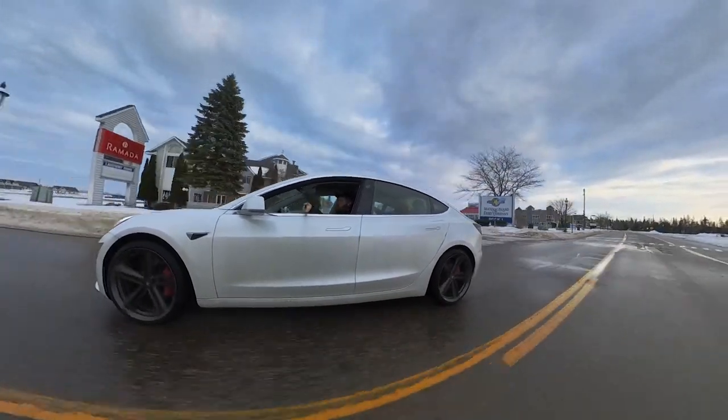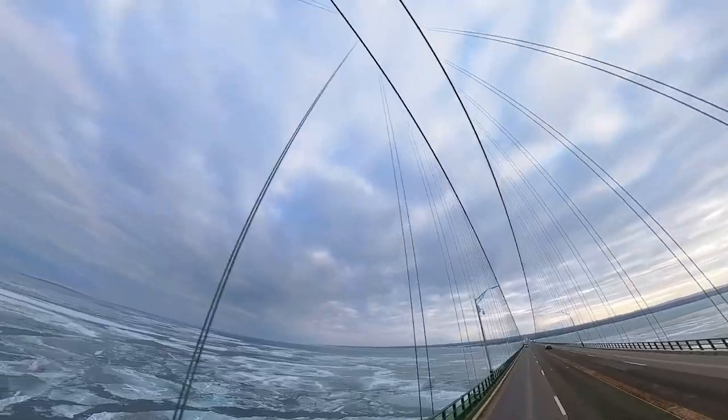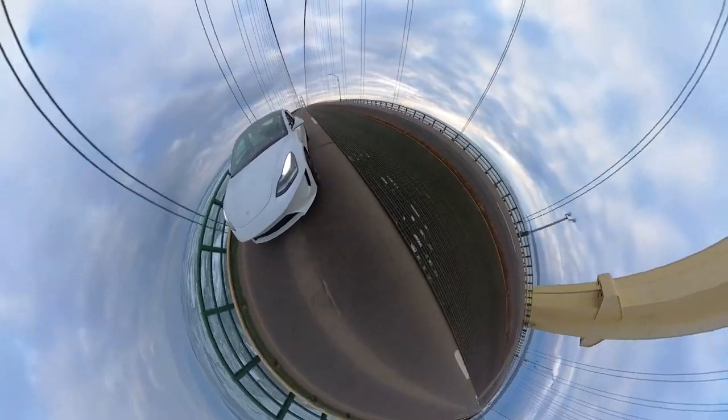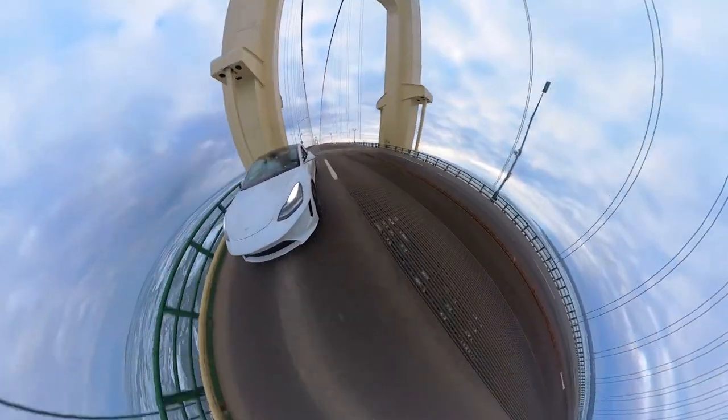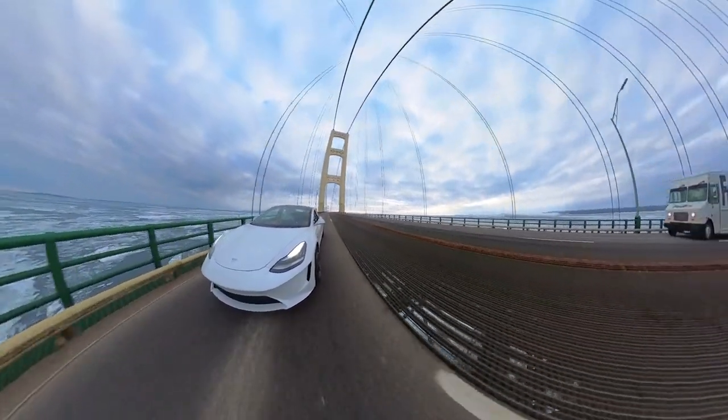I have heavy 20-inch rims with snow tires on and it's obviously not the most efficient setup. I can get pretty cool shots with this Insta360 on a big 10-foot long selfie stick that stitches out the stick so it looks like a drone is falling in on my car.